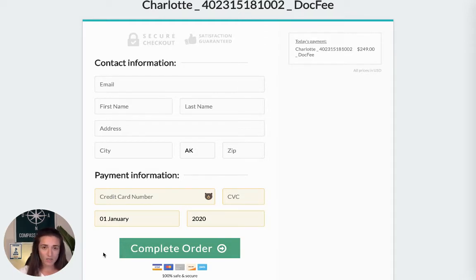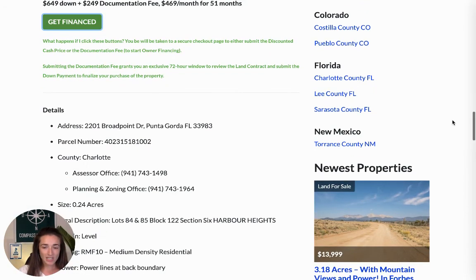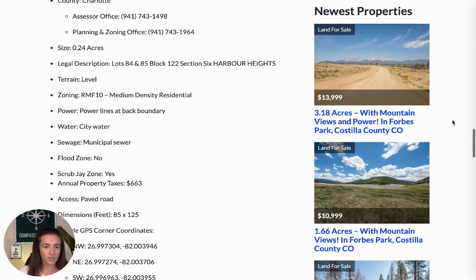My team takes care of the rest. We do all the paperwork for you, and we will reach out to you within 24 hours to let you know what the next steps are for your new property and to align with you on which owner financing plan you are comfortable with. So under the pricing, you'll see some important property details. We have the address for you, the parcel number, some county office numbers if you want them, and the legal description.